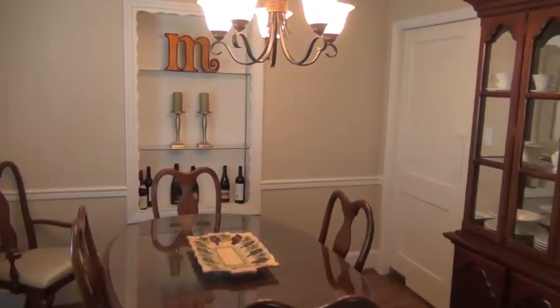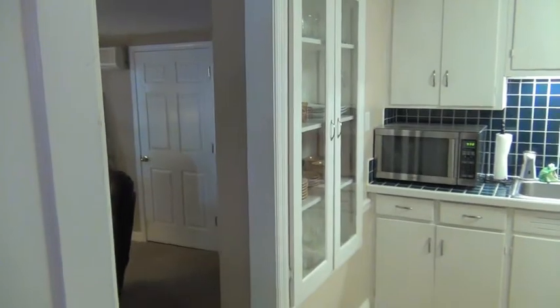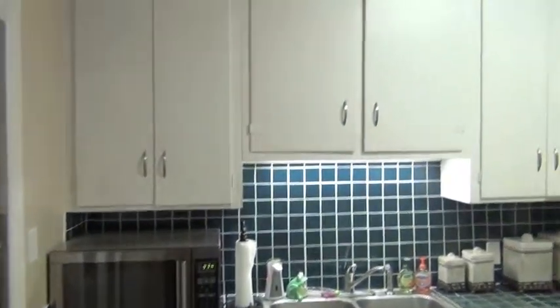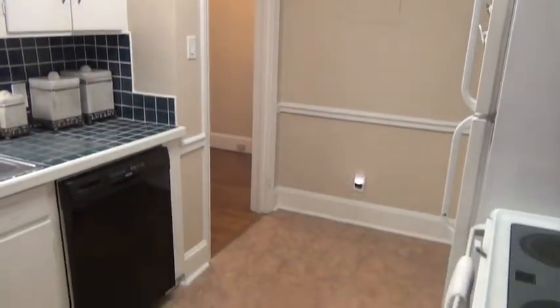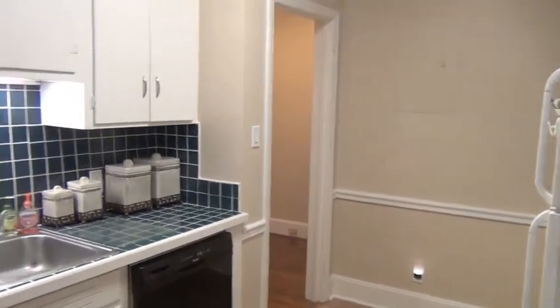One thing I really like about this house — we just passed through the living room or family room, and coming up through the kitchen you'll see. Here's your kitchen: white cabinets, tile backsplash, vinyl floors. And as we turn around here, I really like this separate second family room.